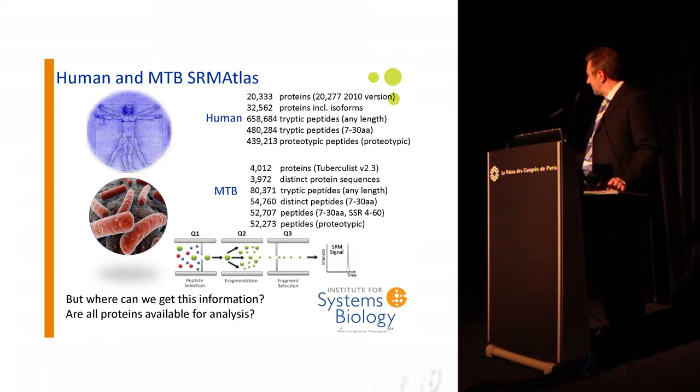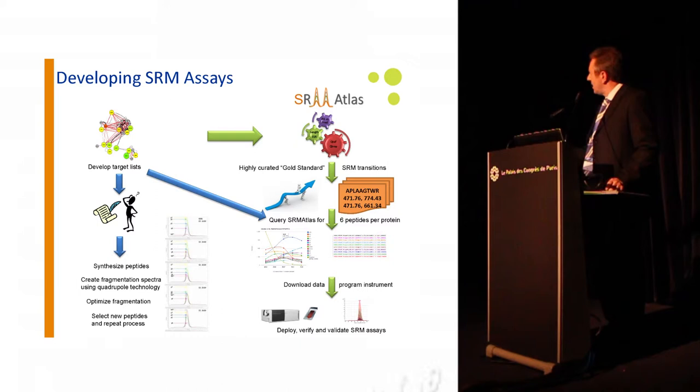We use the technology called Selected Reaction Monitoring, which uses a triple quadrupole mass spectrometer — a two-stage filtered technique. The first quadrupole detects the molecular mass of a particular peptide. It fragments in the second quadrupole by selecting only one of those particular masses, and then in the third quadrupole we select only one of those particular fragments. It's this quantitative peak that we get back, and that's how we do our quantitation. So starting from scratch, where do we get all this information, and are all these proteins available for analysis?